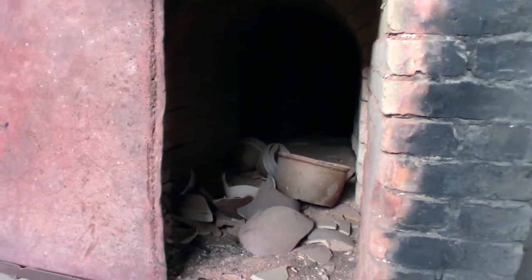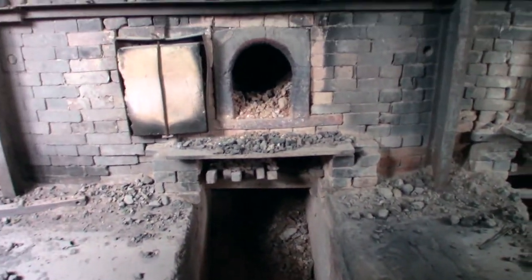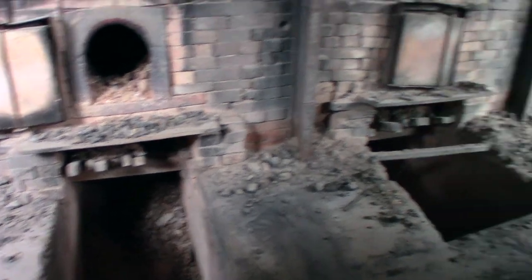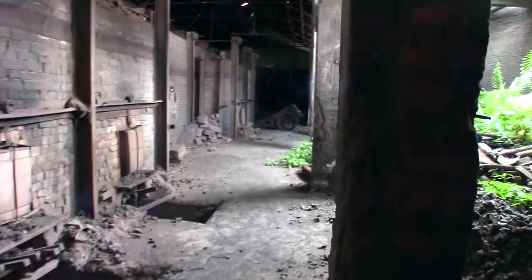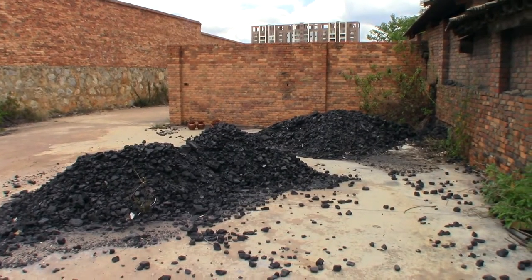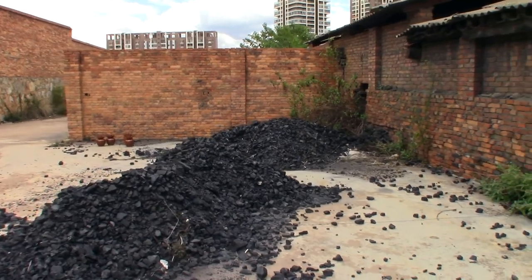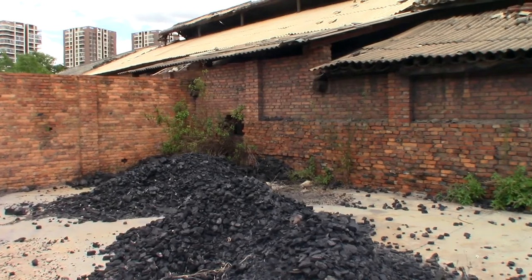It almost looks like a little tiny pizza oven. This would have been where they did the fires — fire on the top, so the ash falls down to the bottom. You'd actually have to have somebody digging the ash out the entire time. Looks like this is the last of some coal deposits. So instead of being wood-fired, it's probably more of a coal-fired kiln, which definitely makes a lot of sense.